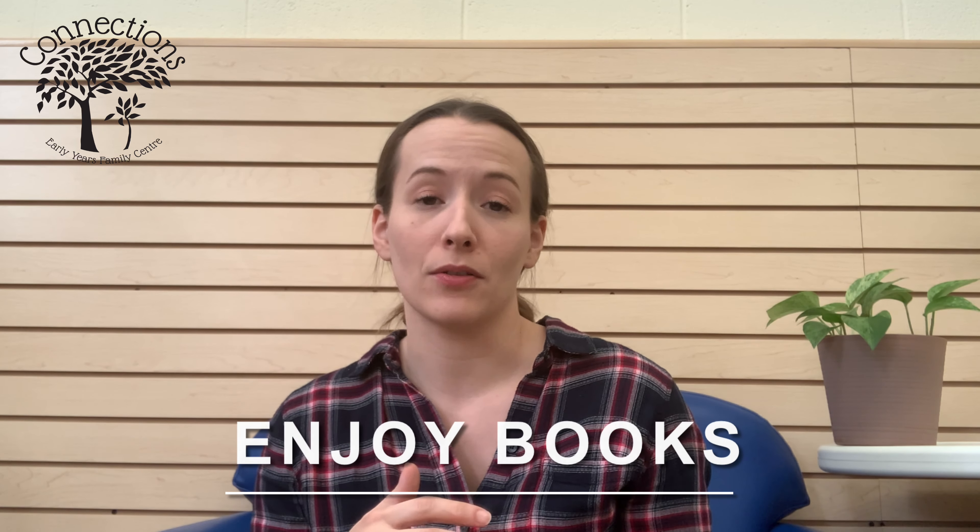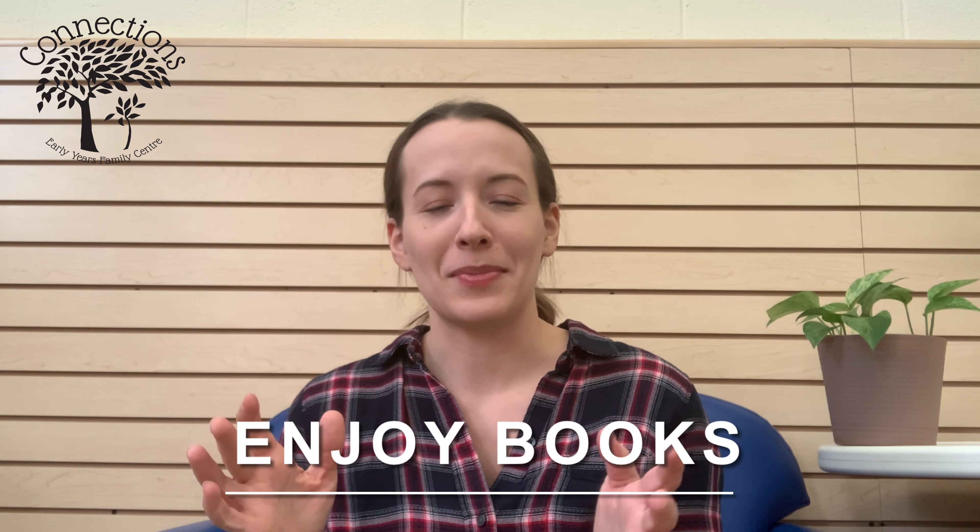I also ask parents if they enjoy books with their child. Some parents panic when I ask that because they picture their child sitting through a long story. Really what we're looking for is that you enjoy books together, and whether the child will start pointing to pictures — 'Where's the puppy?' — and point to things of interest. That's a great skill to have at this age.